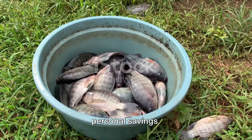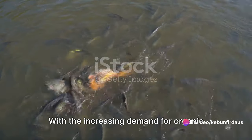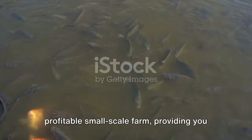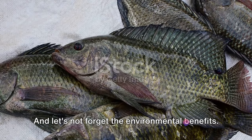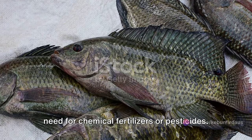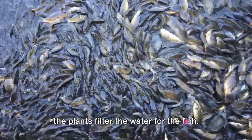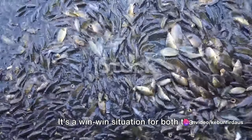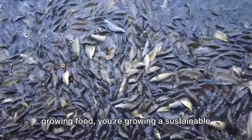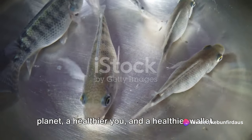The benefits don't just stop at personal savings. This system has the potential to morph into a lucrative income source. With the increasing demand for organic vegetables and sustainably farmed fish, your backyard could soon turn into a profitable small-scale farm, providing you with a steady income stream. The symbiotic relationship between the fish and the vegetables means there's no need for chemical fertilizers or pesticides — the fish waste acts as a natural fertilizer for the plants, and in turn, the plants filter the water for the fish. It's a win-win situation for both the farmer and mother nature — contributing to a healthier planet, a healthier you, and a healthier wallet.